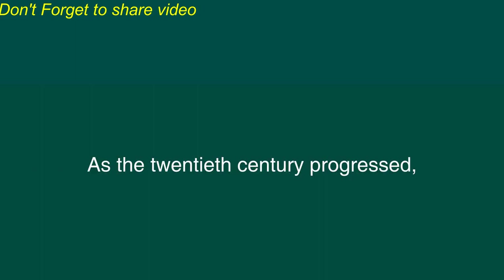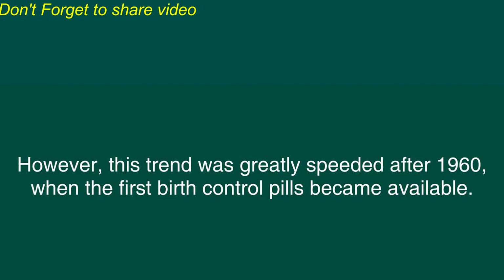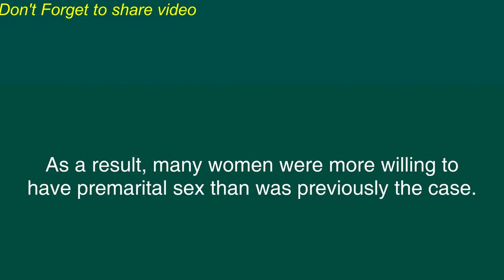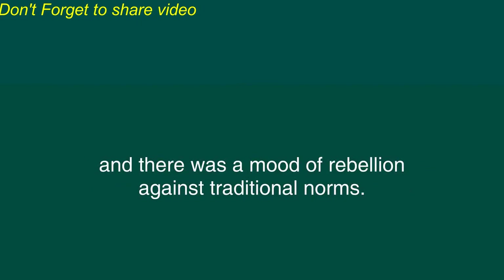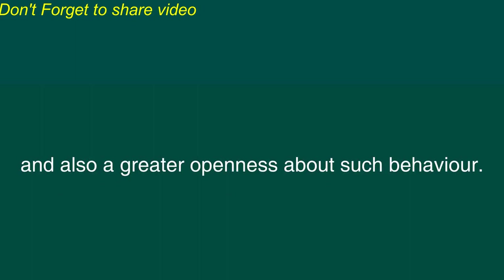As the 20th century progressed, there was a gradual trend toward liberalization of attitudes towards sex. However, this trend was greatly speeded after 1960 when the first birth control pills became available. These contraceptive pills made it possible for women to engage in sexual intercourse without much risk of an unwanted pregnancy. As a result, many women were more willing to have premarital sex than was previously the case. Also during the 60s, Western countries were reaching high levels of wealth and education. A new and very large generation of young people was approaching adulthood and there was a mood of rebellion against traditional norms. There was an increase in the number of people who engaged in sex before marriage and also a greater openness about such behavior.